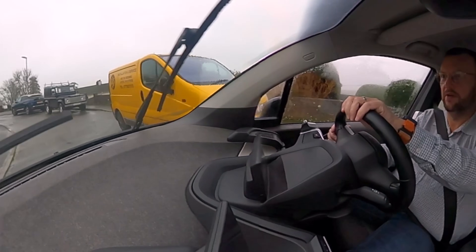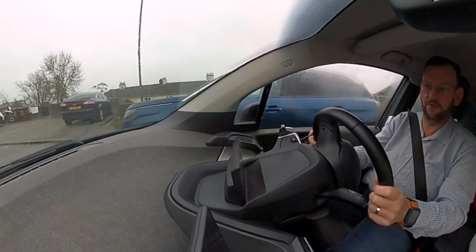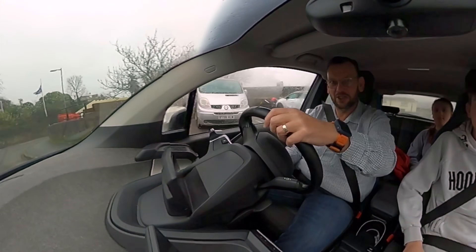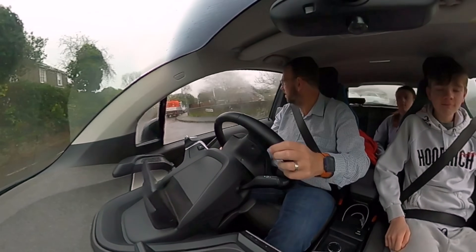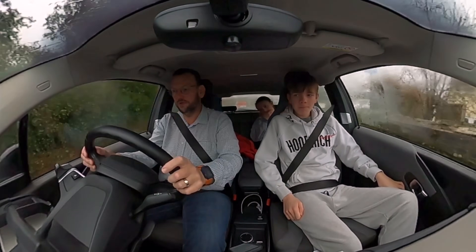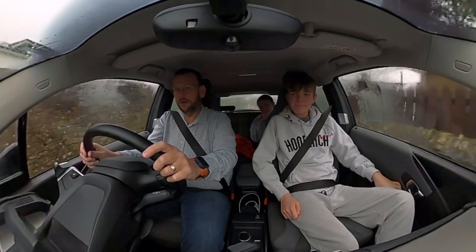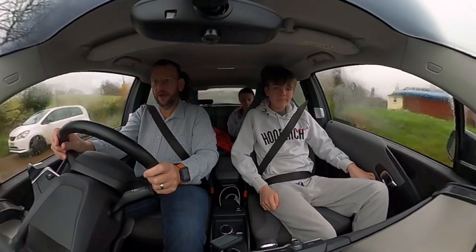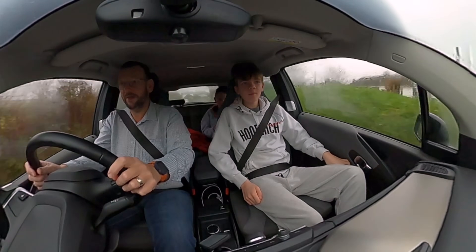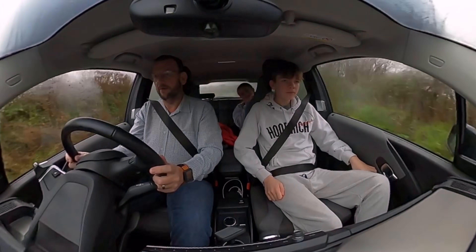Good morning, welcome to the vlog. It's the 2nd of January 2024 and we're just about to do another range test. We're going to try and get to Land's End and back without charging. We've got 146 miles in the GOM at 100% battery. Realistically we should be able to get there and back without having to charge. The weather, as you can see, is absolutely horrendous.